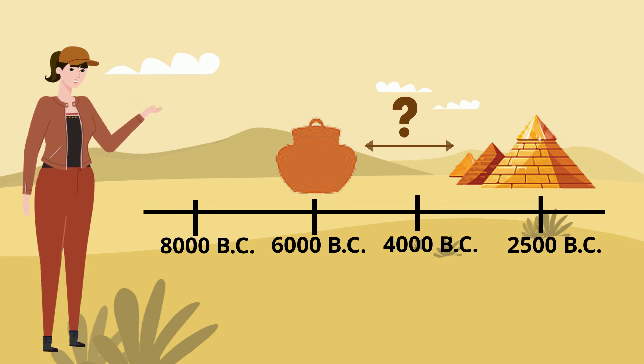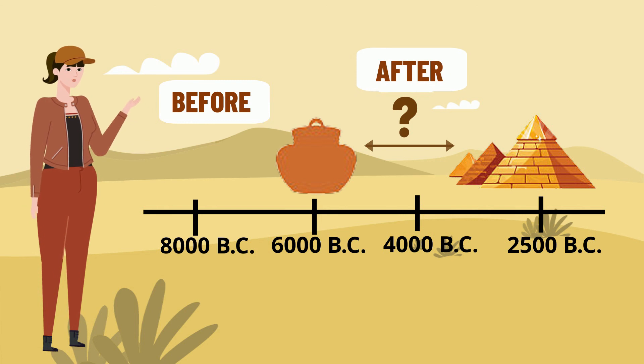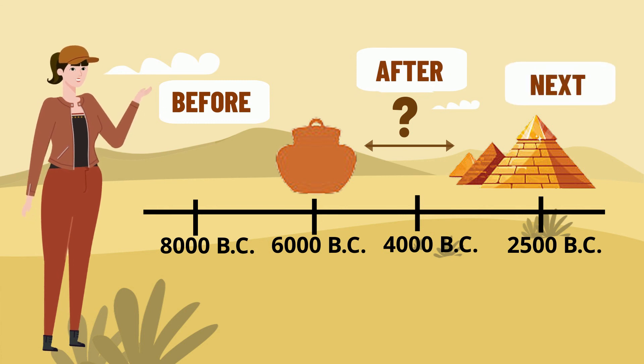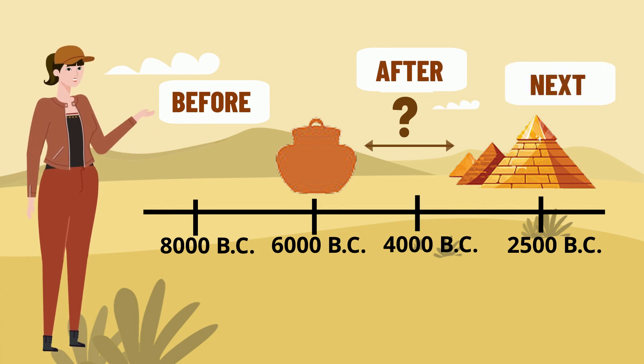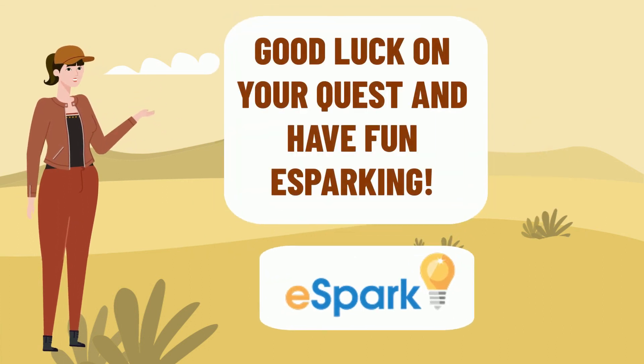You will use key temporal words like before, after, and next to describe this relationship, just like we did with the pyramids and clay bowls. Good luck on your quest and have fun eSparking!